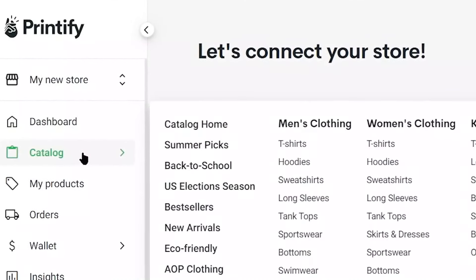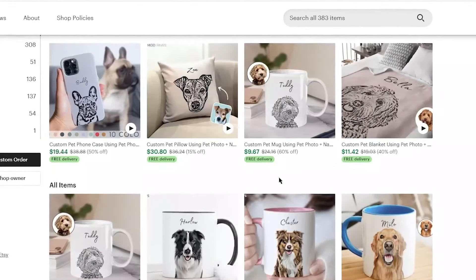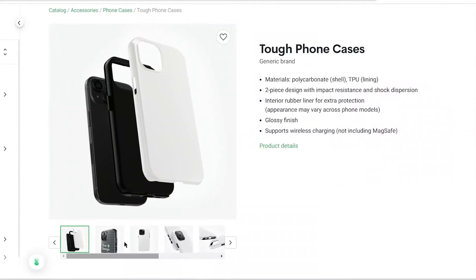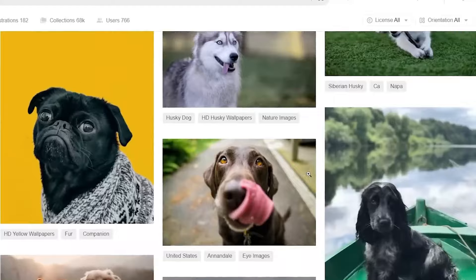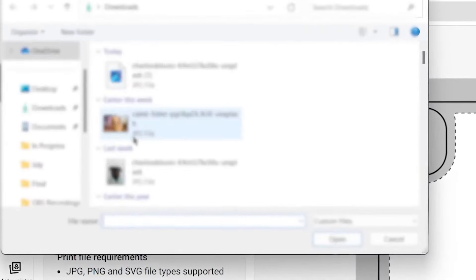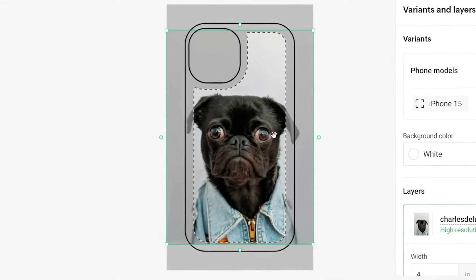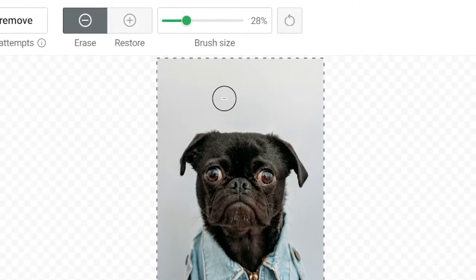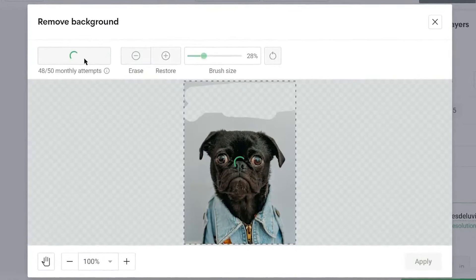Then, go to the Printify catalog, where you can choose from a wide variety of products like phone cases, pillows, mugs, and more. Start with phone cases, select one, and you'll be taken to a page with different mock-ups. Now, upload the dog images you downloaded from Unsplash, Pexels, or Pixabay. Use the Upload button to select the file from your computer. You'll need to edit the image to fit nicely on the product, such as removing the background using Printify's built-in tools. Simply click on the background remover, and with just a few clicks, you'll have a clean image ready for printing.